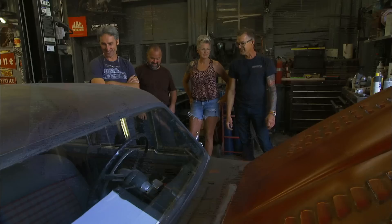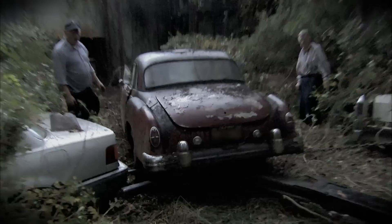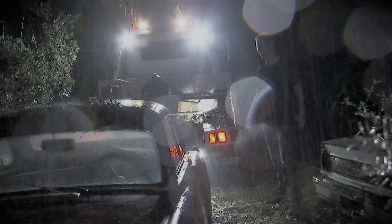You guys nailed it, man. We tried different techniques. He welded some panels in, and fresh metal had to be patinaed to make it look like it is. This car has been like a wild animal that needed to be tamed, from the moment we decided to pull it out. This thing fought me tooth and nail. It made me scratch in the mud, in the rain to resurrect it.